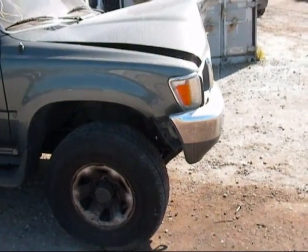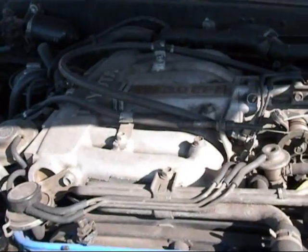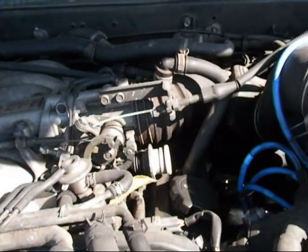Both doors on the passenger side, front and rear, are good. The fender looks good. The motor still sits complete in the vehicle and has over 177,000 miles on it.